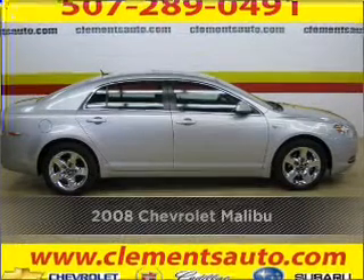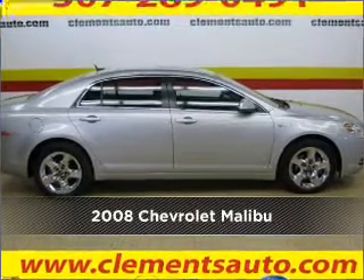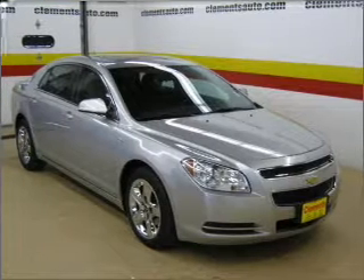Stand out in this 2008 Chevrolet Malibu. Look no further. The perfect vehicle is here.